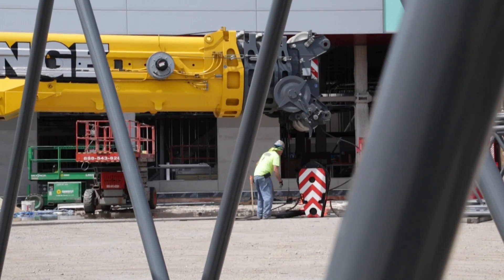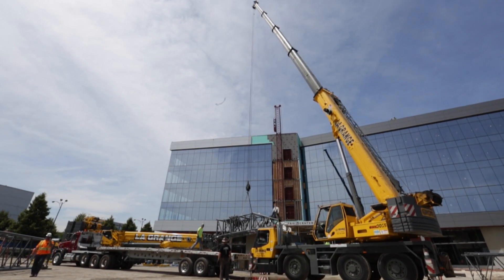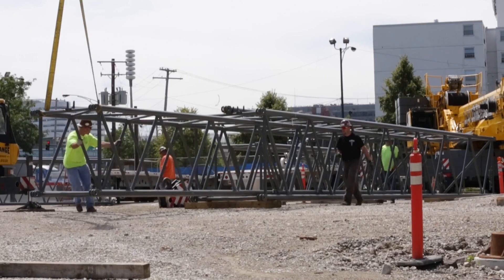I'm Elizabeth Tice. I'm the Senior Project Manager for James McHugh Construction. We're building a five-story addition to the United Center. It houses all the staffing — the Bulls, the Blackhawks, the United Center staff.